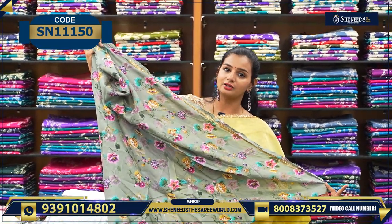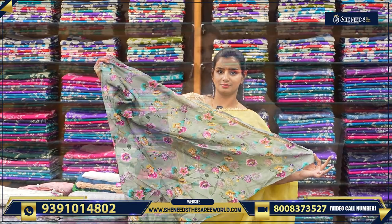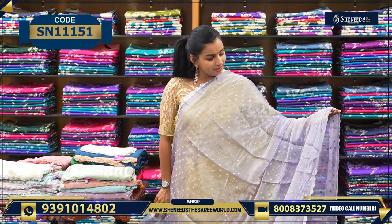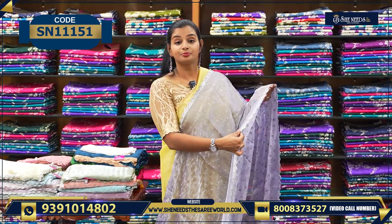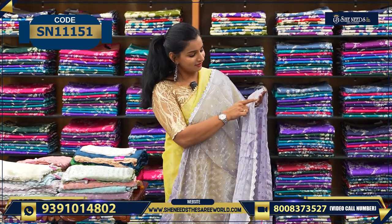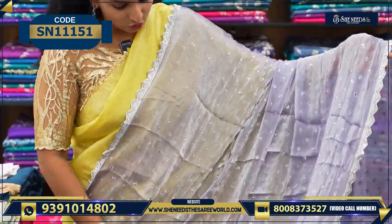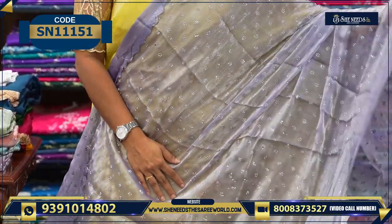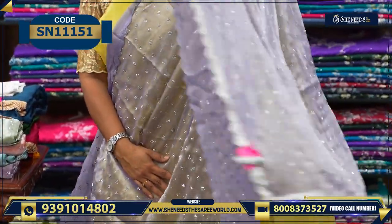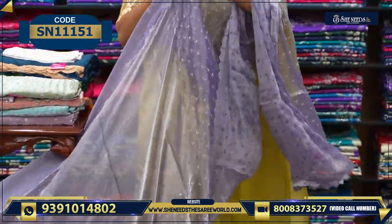For each sari, the matching color floral printed blouse comes with the lace. Now this is the next variety — this one has a shimmer mix. It has a silver lace with nice zardosi print, followed by stonework. This design continues throughout the entire sari, and this is the pallu.